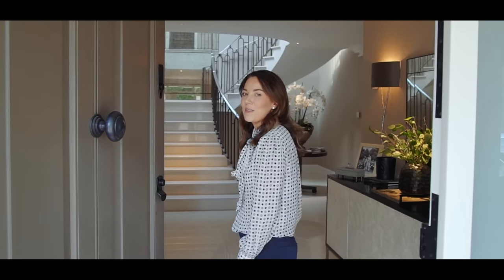Hi everyone and welcome back to my home. In today's video I'm going to be showing you around our entrance hall and our TV room, so come and follow me and I'll show you around.